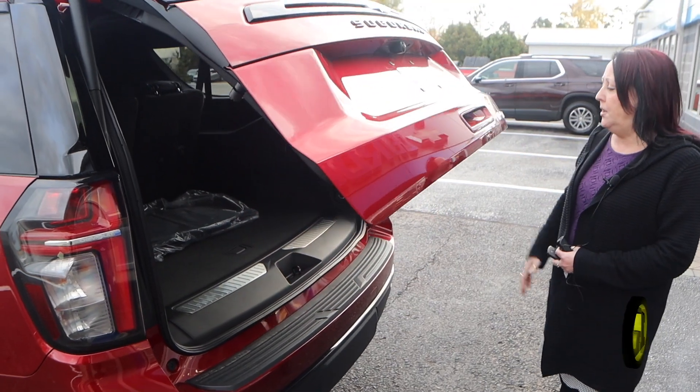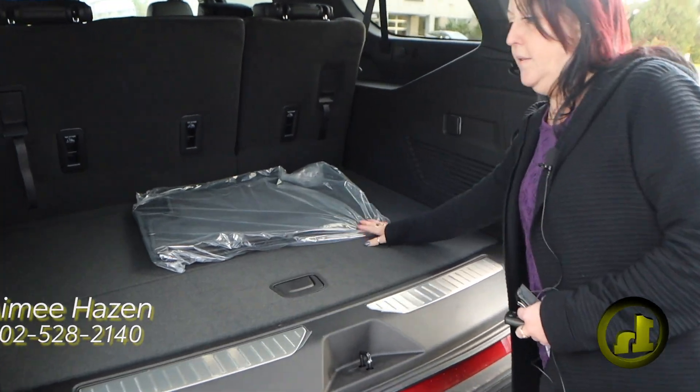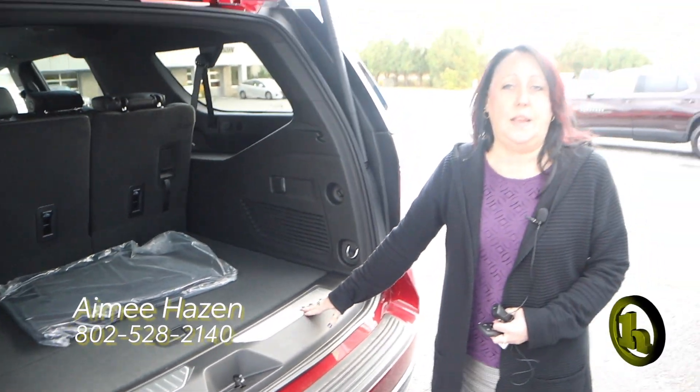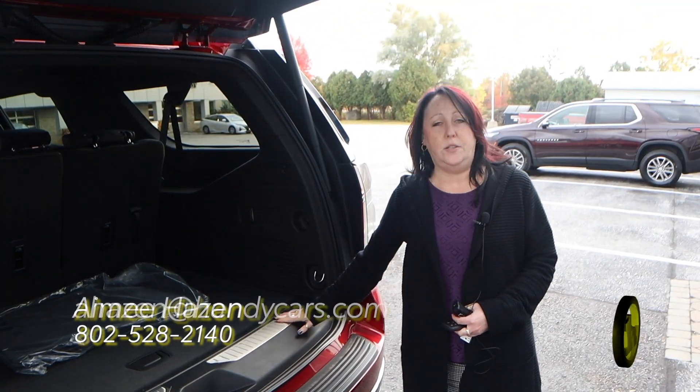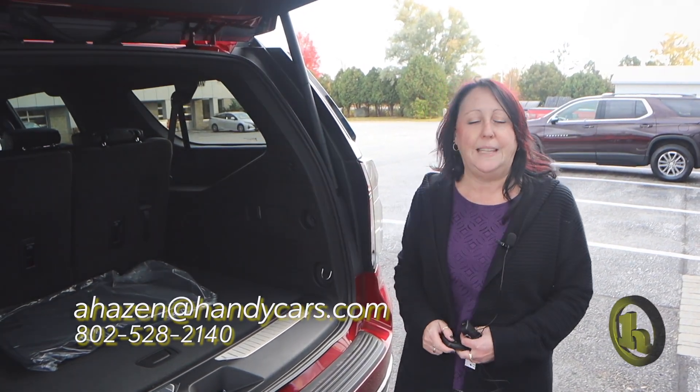Nice black badging offsets that pretty red, and of course these are the mats that are gonna go down in it. Again, I just wanted to send this to you Tracy — I'm not sure if you're interested or not, but I'm here for you, so 802-528-2140. Take care.